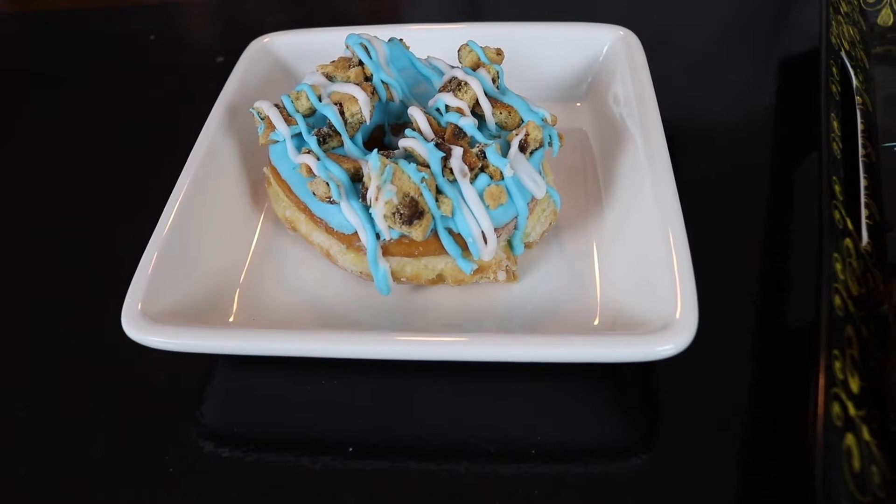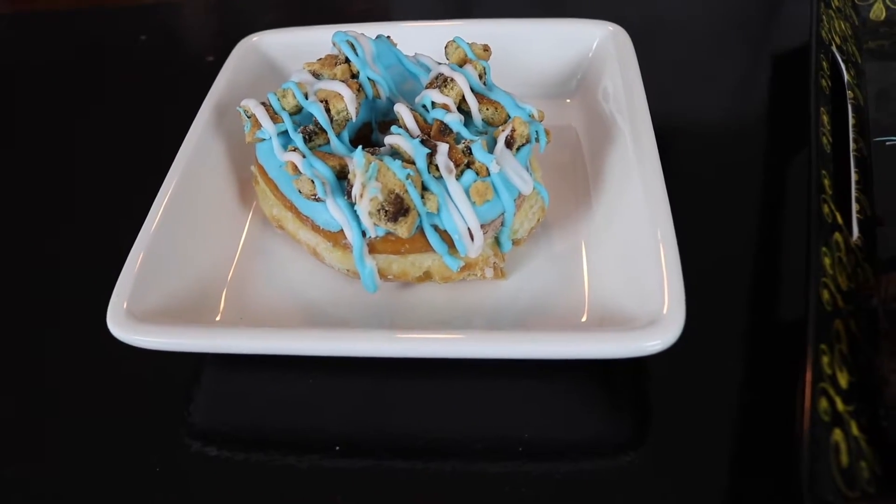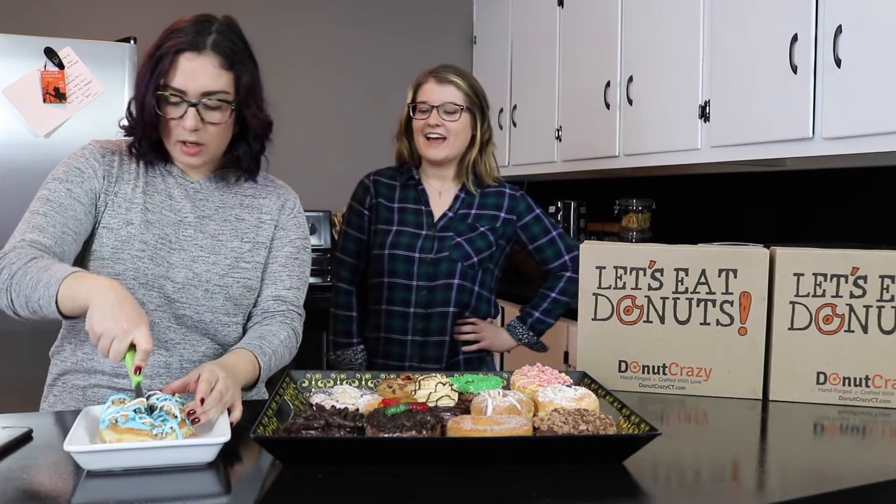The Cookie Monster is a raised yeast ring topped with blue and vanilla icing and topped with crushed chocolate chip cookies. So we're starting off not really basic — we have more basic donuts on this tray, but it's going to be great.